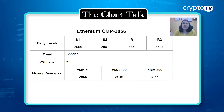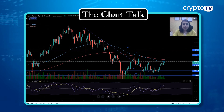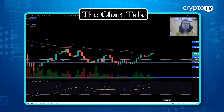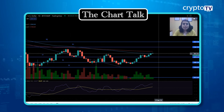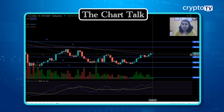Daily support and resistance levels for Ethereum: support one is at $2,855, support two is at $2,581, resistance one is at $3,361, and resistance two is at $3,627. Looking at the Ethereum chart — this is the falling price and again you can see a consolidation trend. One thing common between the Bitcoin and Ethereum charts is that the price is currently hovering around the 100 EMA. Yesterday the price closed just below the 100 EMA.